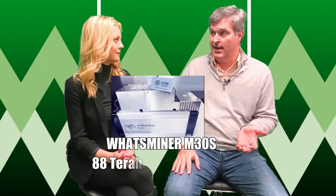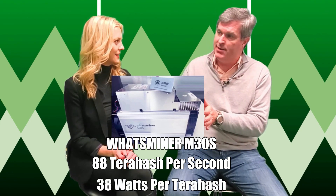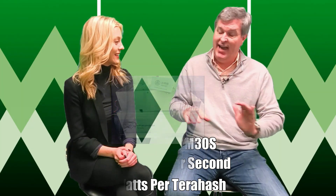So tell us, what can we expect out of the M30S? What are the numbers? So the old M20S — fastest miner in 2019 — is 68 terahash per second. They've actually upgraded the firmware and made it 70 terahash per second. It runs about 47 or 48 watts per terahash. The M30S has now gone to 88 terahash per machine, and is operating at 38 watts per terahash. So that's the new fastest miner in the world, and it also has the lowest power consumption per terahash in the world.